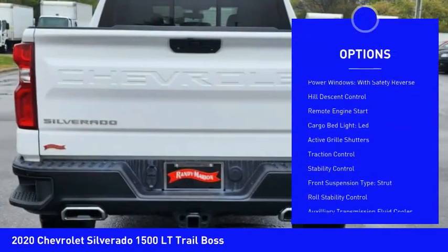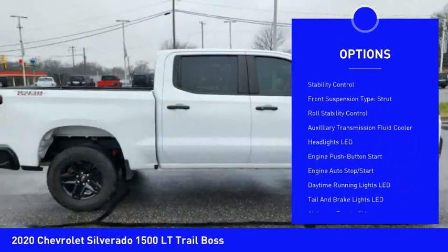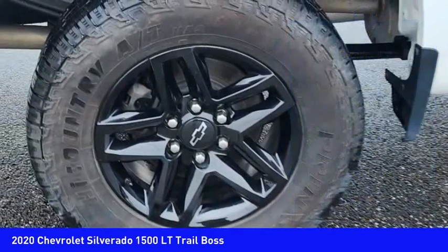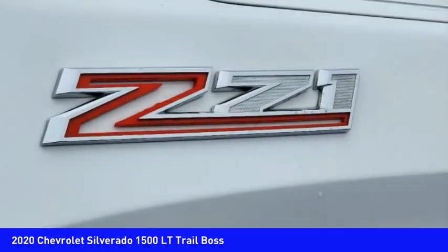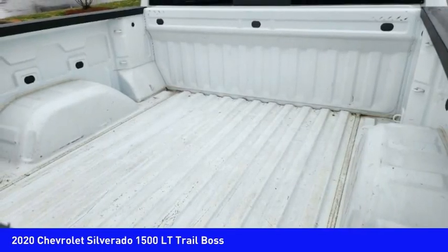Here are some of this vehicle's great options: power windows with safety reverse, hill descent control, remote engine start, cargo bed light LED, active grille shutters, traction control, stability control, front suspension type strut, roll stability control, and auxiliary transmission fluid cooler. Wouldn't you look great in this vehicle?